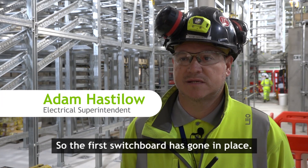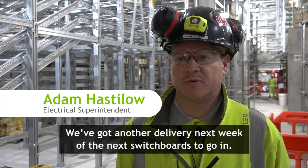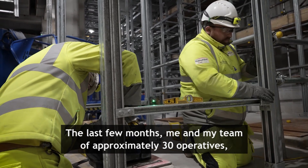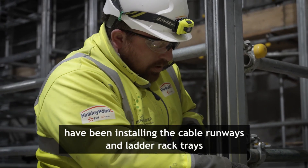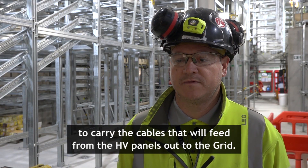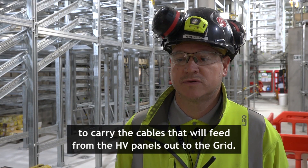So the first switchboard has gone in place. We've got another delivery next week of the next switchboards to go in. Over the last few months, me and my guys — approximately 30 operatives — have been installing the cable runways and ladder rack trays to carry the cables that will feed from the HV panels out to the grid.